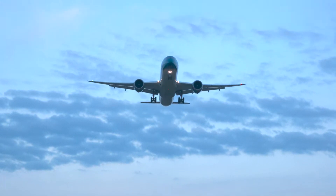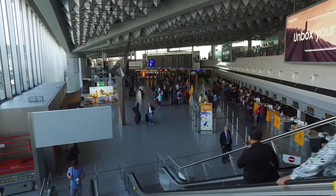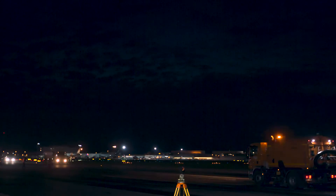Frankfurt — home to Germany's biggest airport. With about 60 million passengers per year passing through, a challenging question arises: how do you create time and space to make improvements and do some repair work?